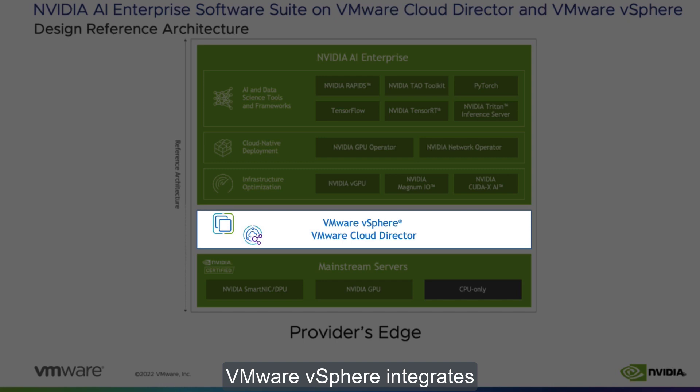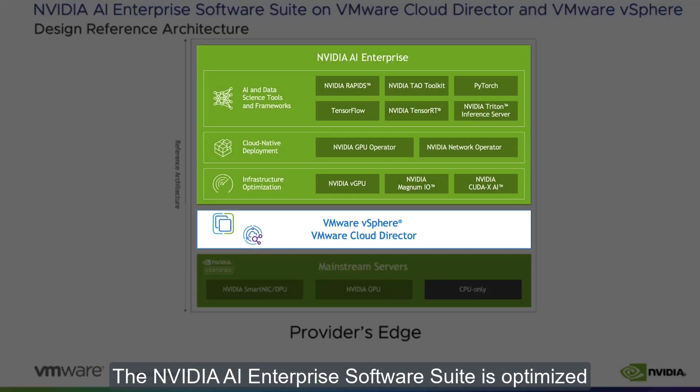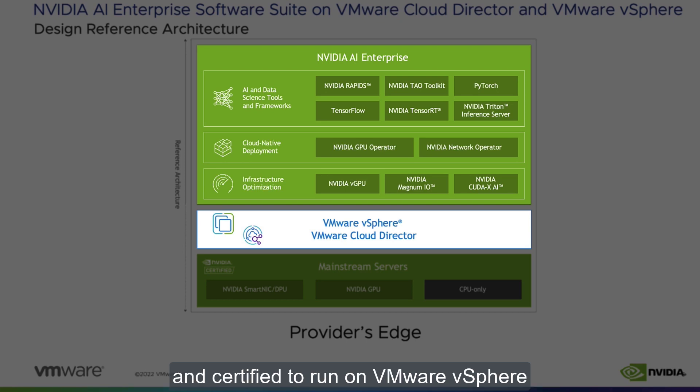VMware vSphere integrates with NVIDIA GPU virtualization software to provision, manage, and share GPUs for use in virtualized environments. VMware Cloud Director manages the access to these shared GPU resources among tenants. The NVIDIA AI Enterprise software suite is optimized and certified to run on VMware vSphere and VMware Cloud Director, resulting in near bare metal performance for AI workloads in a virtualized environment.